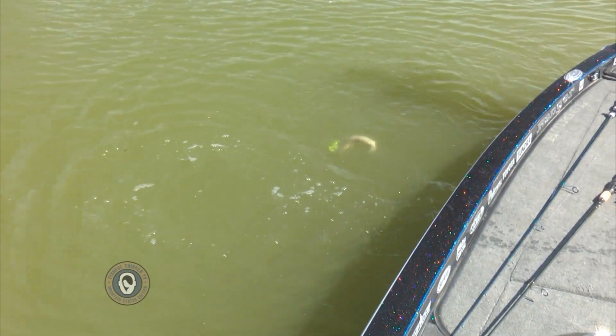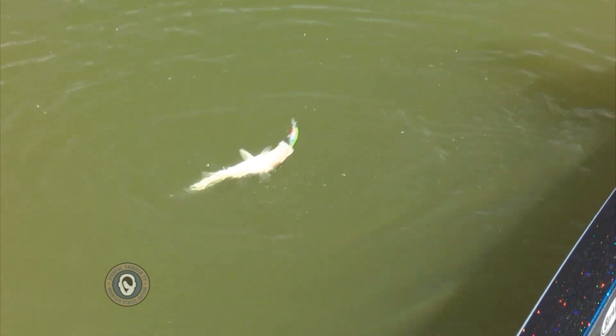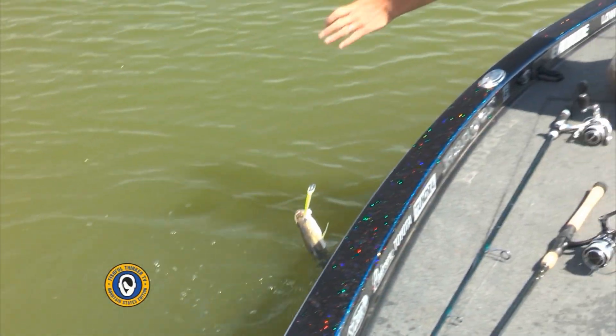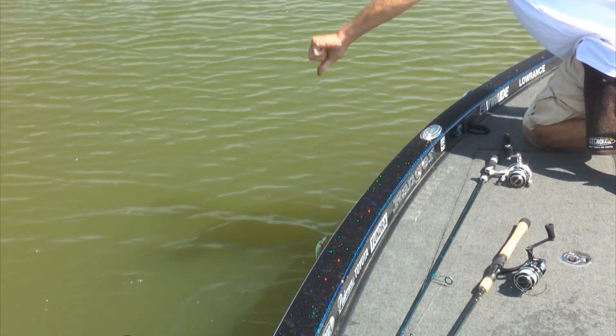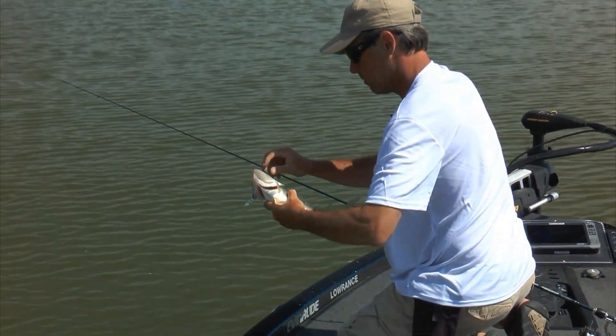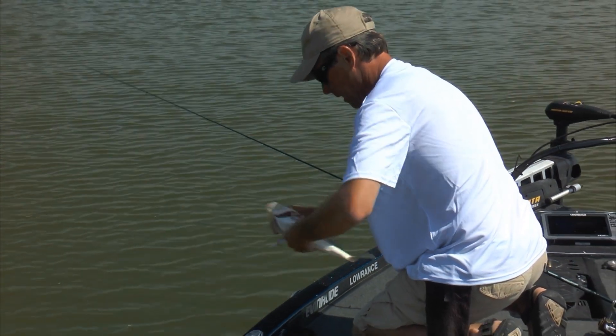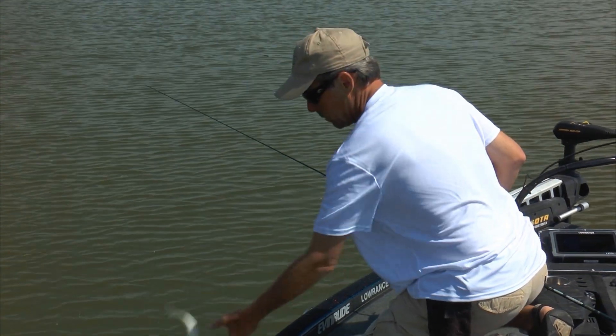There's another one on the Flicker Shad. The two I've caught on the Flicker Shad have both bit when I go to reel it up — I'm speeding it up and it's coming up off the bottom, and that's when they're biting this thing. Look how fat these fish are — holy schmoly, they are fat, fat, fat. Now if that one's 15 inches we're going to check that one. No, he's not going to make it.